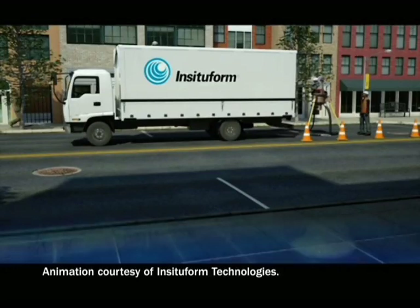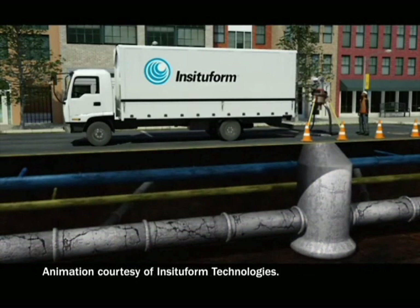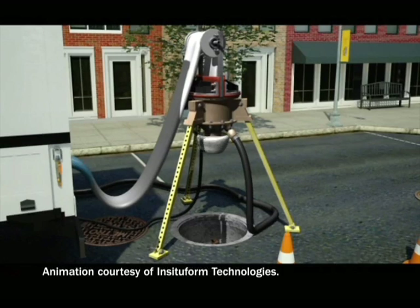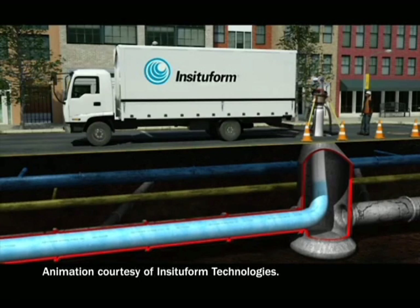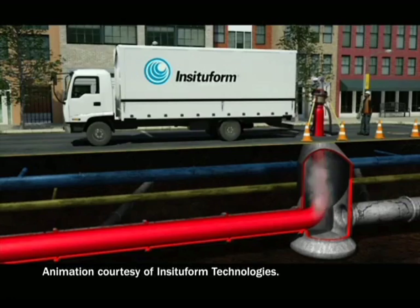It is receiving a lot of attention from other cities wanting to reduce their inflow and infiltration cost-effectively. The public rehabilitation is part of the project as well. The City of Columbia is addressing the public side of the system. We're putting in liners — basically a pipe inside of a pipe — to rehabilitate the existing underground pipe without having to disturb the surface. Everything is done underground using trenchless technology. We try to utilize that wherever we can, even with sewer manholes, rehabilitating them from inside without excavation.